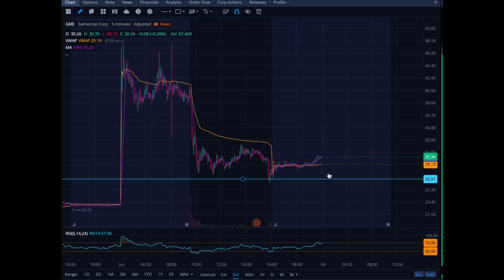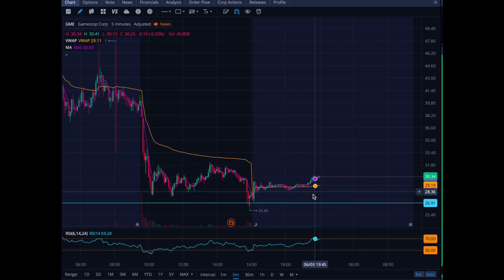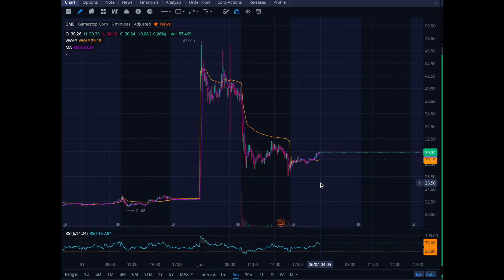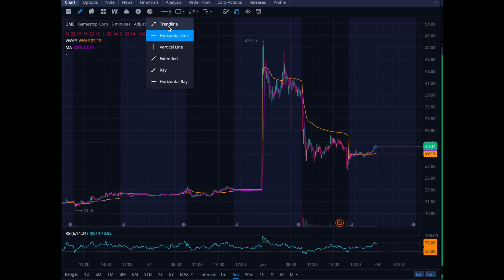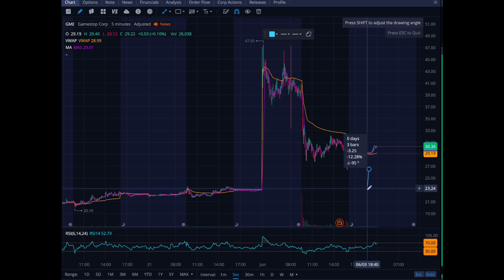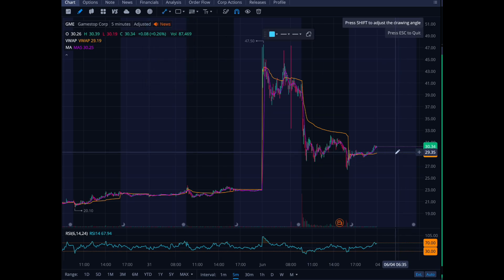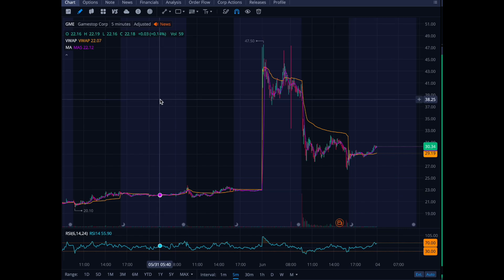I don't hold GameStop — sometimes you wish you would, but shoulda coulda woulda. If I can scalp some gains that makes me happy. I'm not trying to hold positions like this because it really feels like a gamble, and that's just not the type of trader I usually am. Definitely follow a strict stop loss. Let's see if $26.50 holds tomorrow; if it doesn't, we could move lower to $23-24. If you buy up here at 30 and sell back down to 20, you're giving back about 25% of the position — so be very careful making these trades.